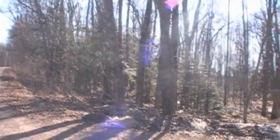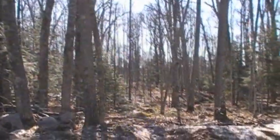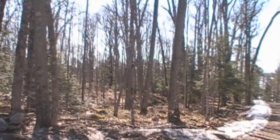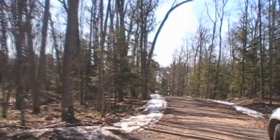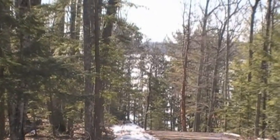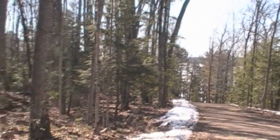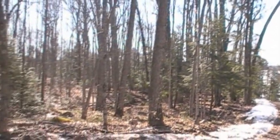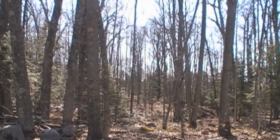Now what does that forest look like? Let's take a little walk.